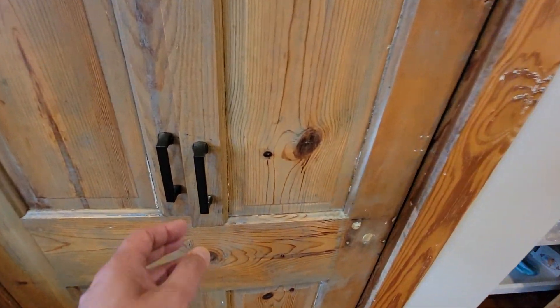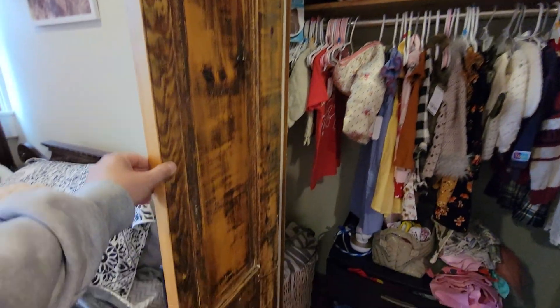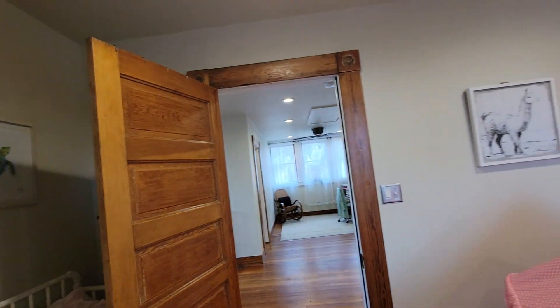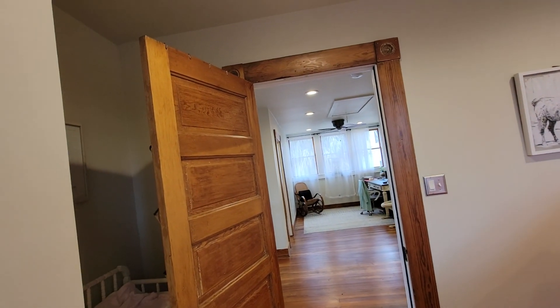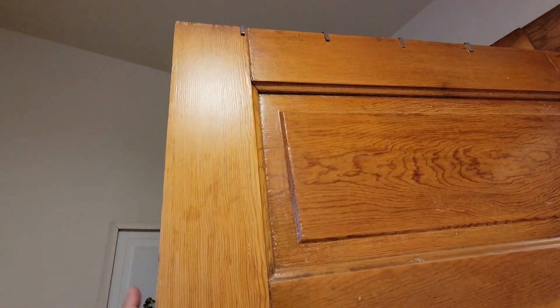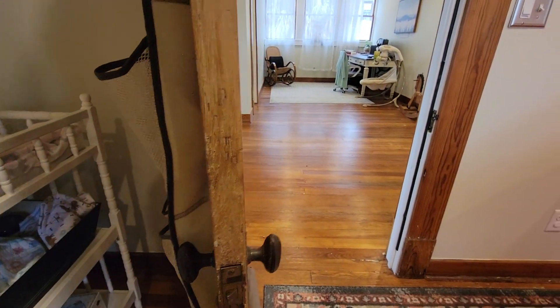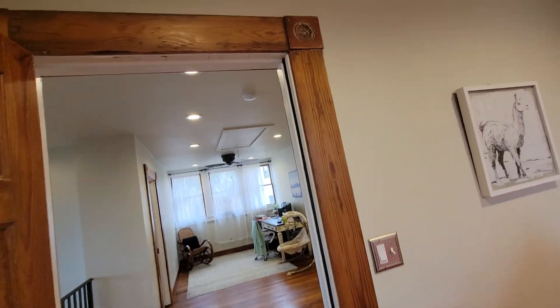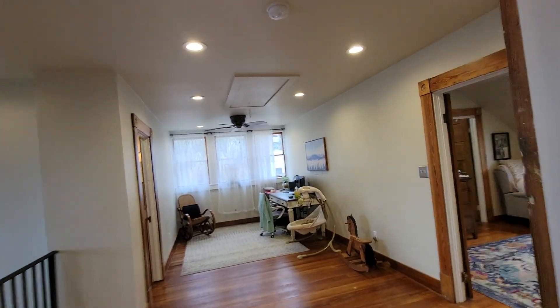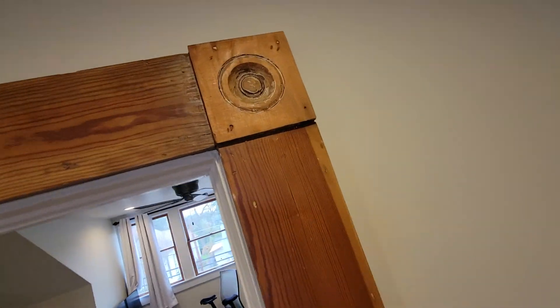These stairs look new — yeah, these are just kind of built in. These are new doors. The homeowner did all of this himself — he bought it as an investment property and then decided to move in while he finished it out. All of this trim and woodwork he did on his own, which is pretty admirable.